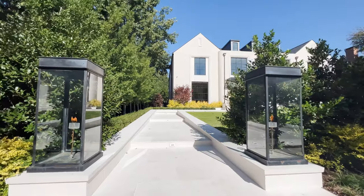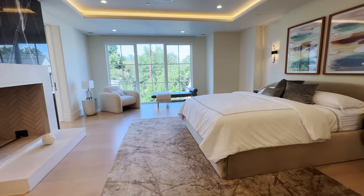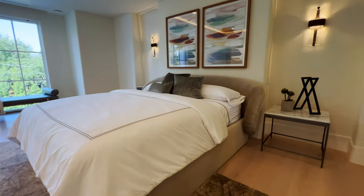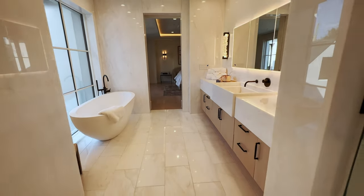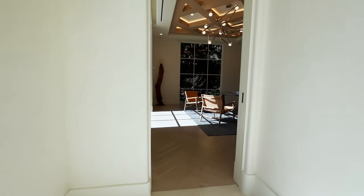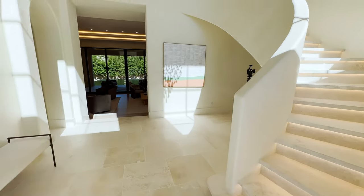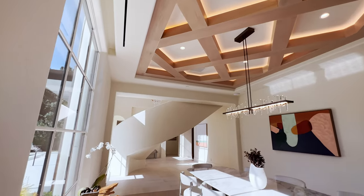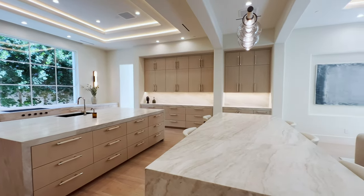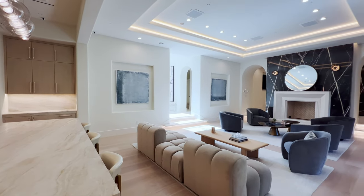Welcome to 3808 Potomac Avenue in Highland Park, Texas. Potomac boasts six bedrooms, eight full baths, and three powder baths, offering luxurious comfort and style. One thing I really enjoy about this home is the natural light, but the homeowner didn't compromise on controlled lighting. As you can see when you enter the home, they have linear lighting everywhere — in the coves, under the steps, and in the cabinetry — creating a really nice ambiance throughout the entire home.